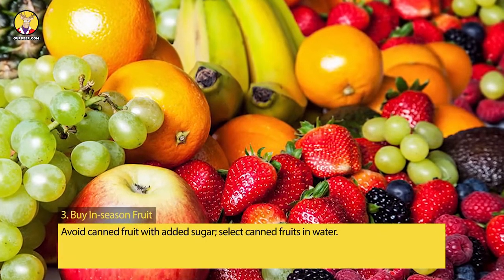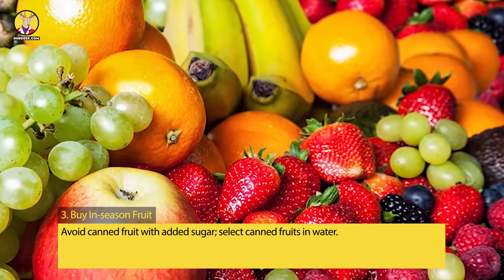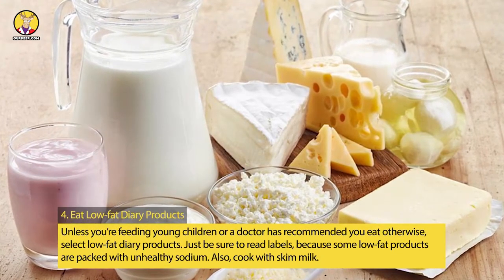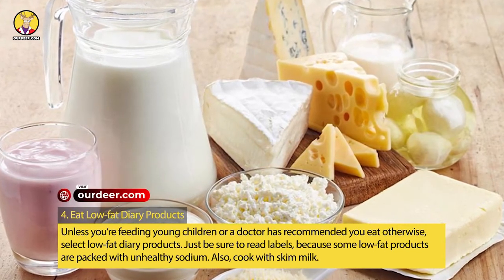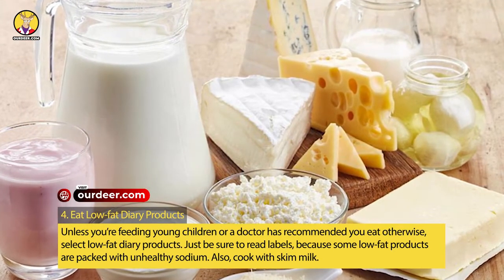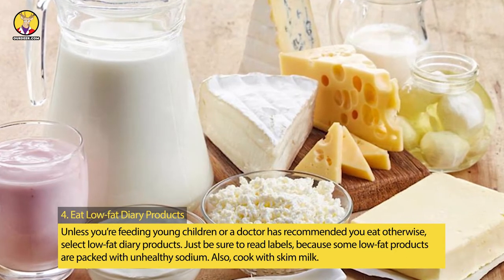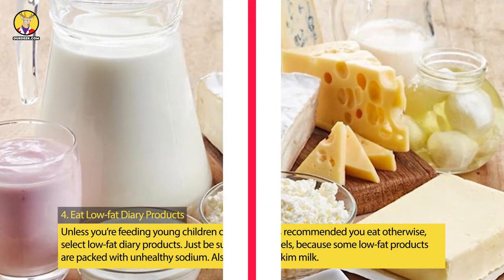Tip 3: Buy In-Season Fruit. Avoid canned fruit with added sugar; select canned fruits in water. Tip 4: Eat Low Fat Dairy Products. Unless you're feeding young children or a doctor has recommended you eat otherwise, select low fat dairy products. Just be sure to read labels, because some low fat products are packed with unhealthy sodium. Also, cook with skim milk.